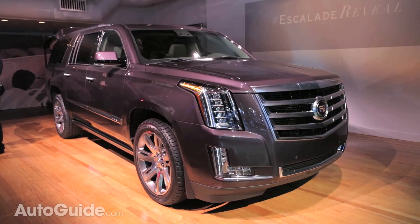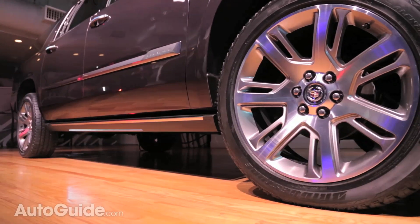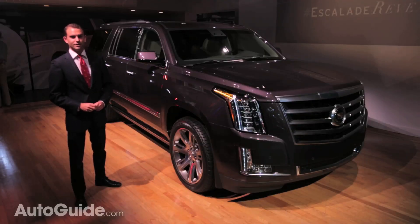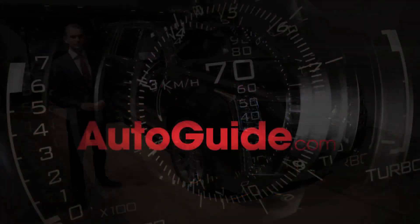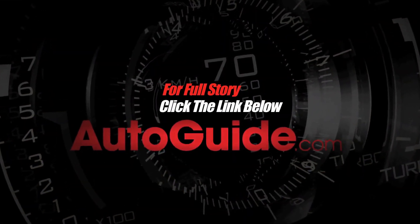Now, it's not entirely clear whether or not Cadillac will be able to return to its former status as a luxury truck king, but this car is certainly a step in the right direction.